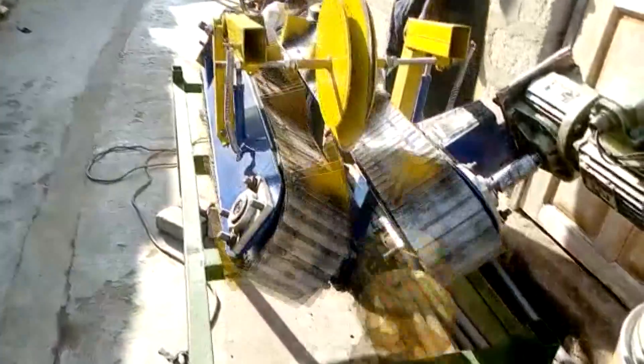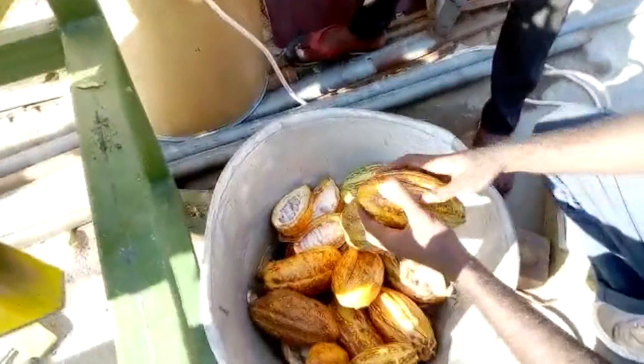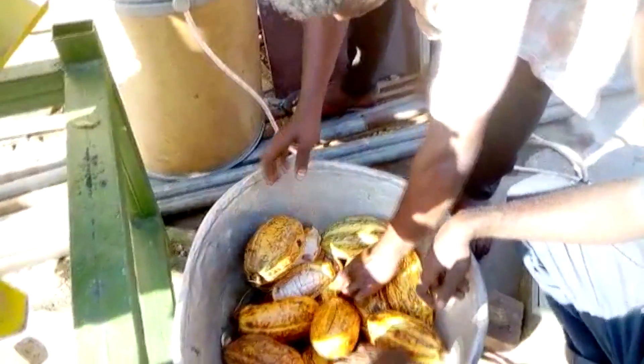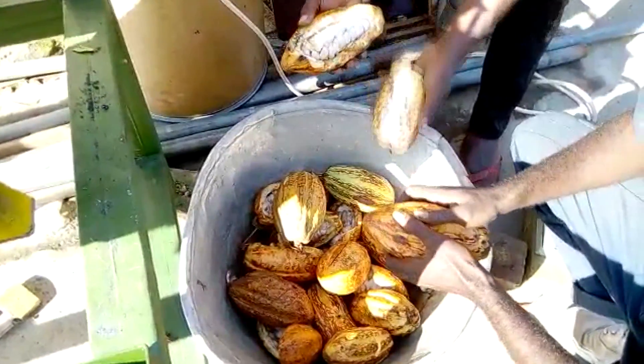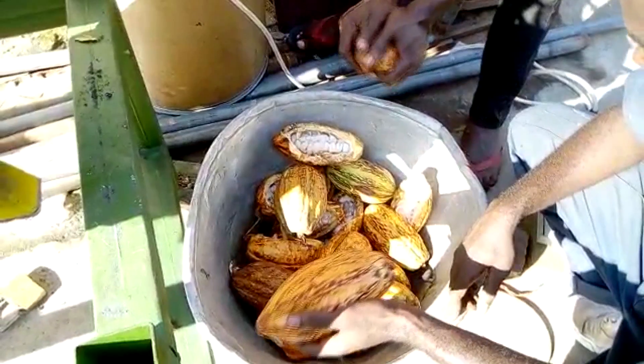According to the innovators, the machine splits a ton of cocoa in an hour. After developing the Aboe Master and running a series of tests, we are very certain that within an hour we'll be able to break 1,000 pods with no defects. The efficiency is about 97 to 99 percent. We are working on increasing that capacity to 2,000 pods, or 2 tons, per hour.